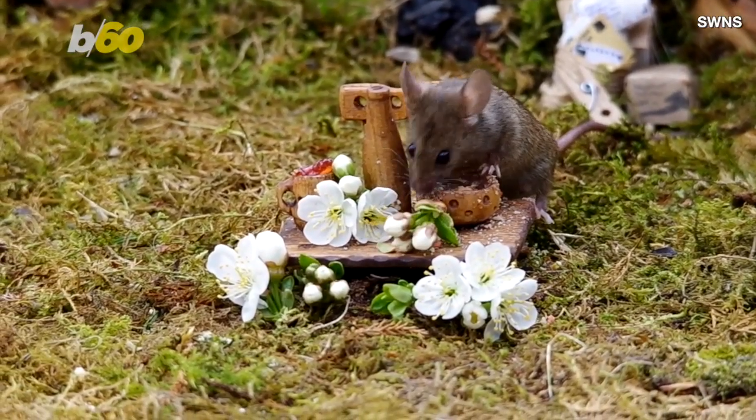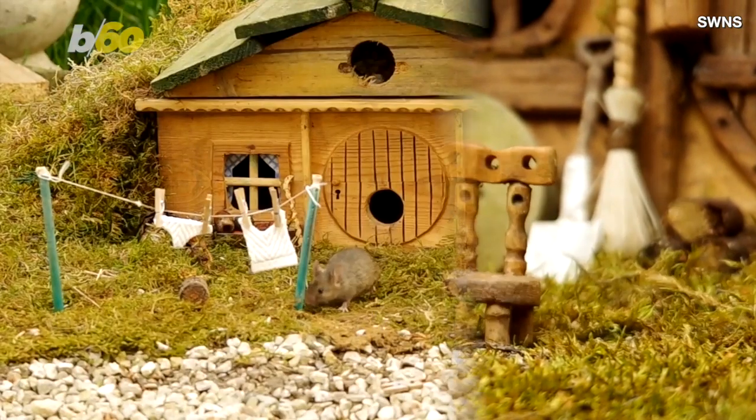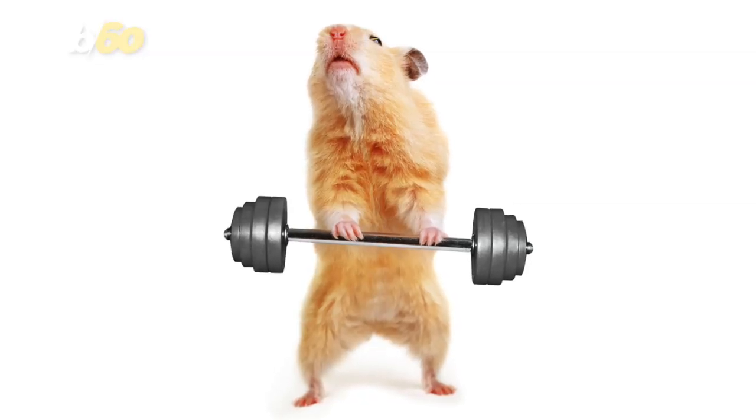But Dell, a wildlife photographer, didn't stop there. He kept adding creature comforts to the tiny hill houses like dining tables and clotheslines, even weights for those tiny residents who fancy themselves a mighty mouse.